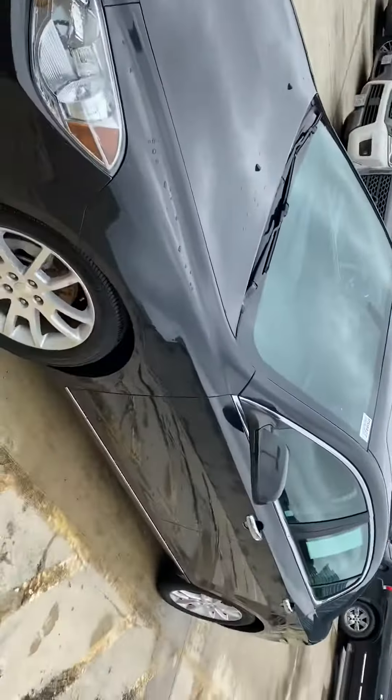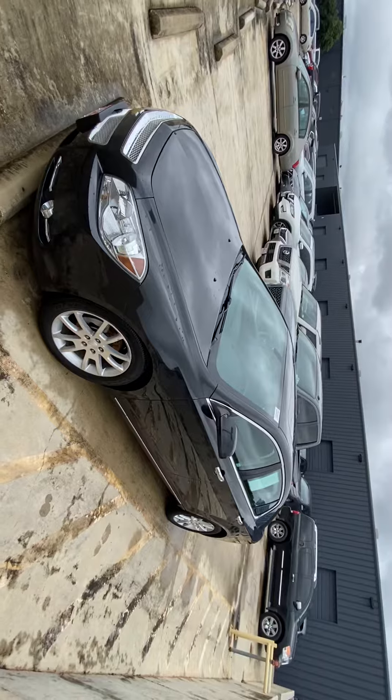Hi LaMarcus, my name is Lou here at Ansira Nissan. I saw you'd inquired about the Chevy Malibu. Just wanted to send you a short video and give you a chance to see the vehicle up close.